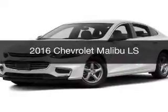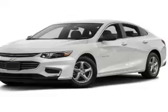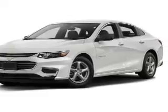This is a new 2016 Chevrolet Malibu. It's powered by front-wheel drive, engine, and an automatic transmission.